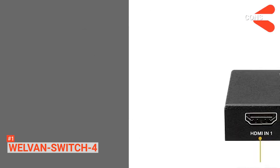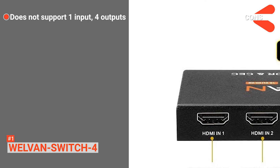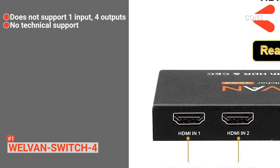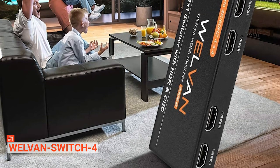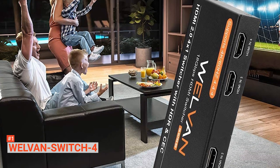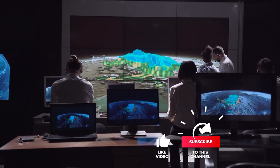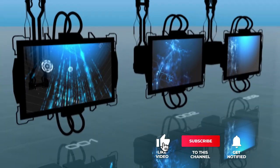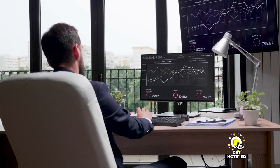However, the cons are: it does not support one input to four outputs, and there is no technical support from the company. This easy-to-use HDMI switch supports high resolution and is suitable for anyone looking for a switcher compatible with devices that have standard HDMI interfaces. That's all for now — thanks for watching! If we helped you out in any way, please hit the like and subscribe button. We'll see you guys in the next video.